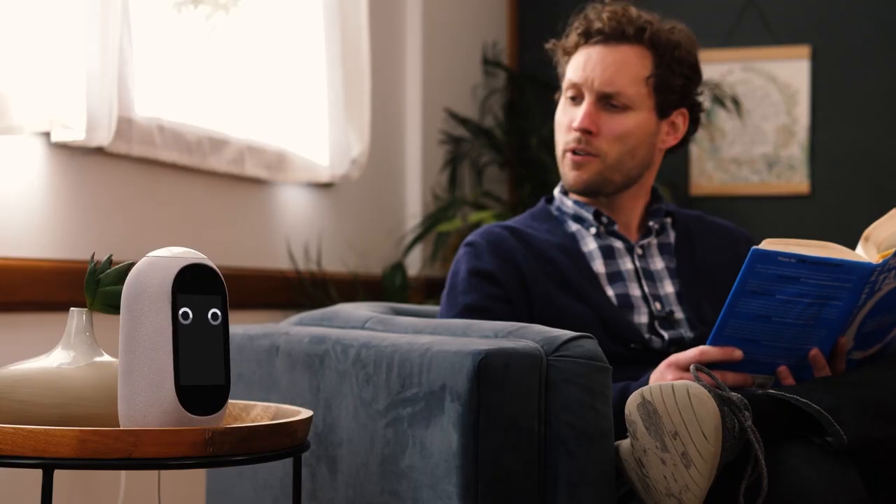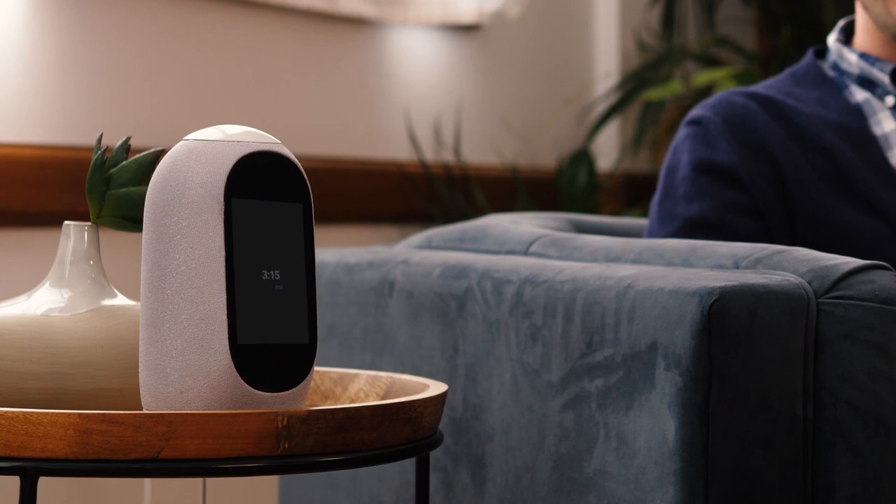Or do simple tasks like tell you what time it is. Hey Mycroft, what time is it? 3:15 p.m.